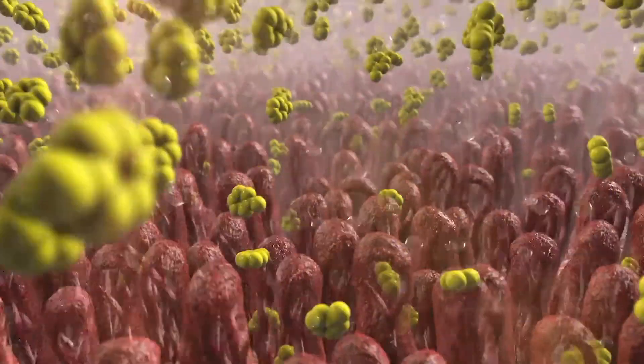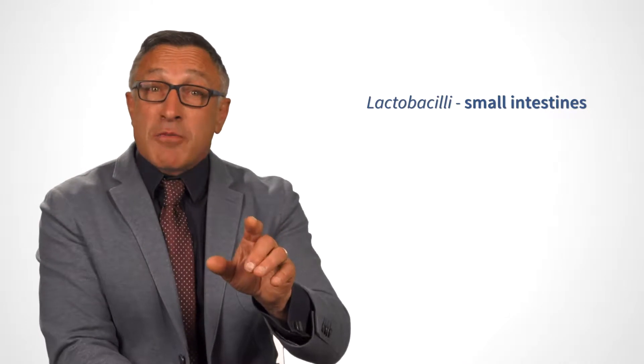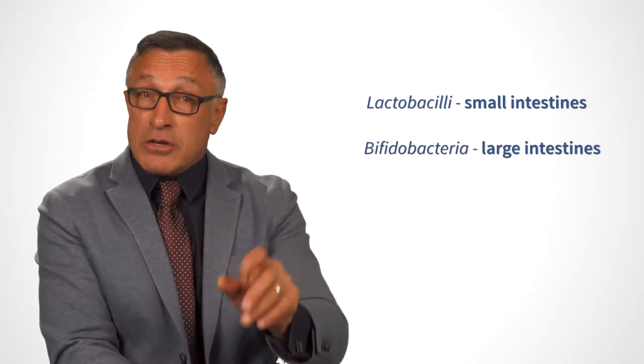The most prevalent types of native bacteria in your gut and in human strain probiotic supplements are lactobacilli, which are found in the small intestine, and bifidobacteria, which reside in the large intestine.